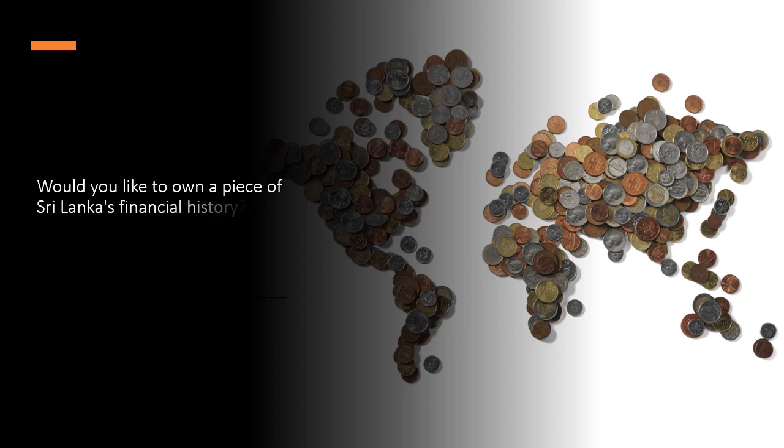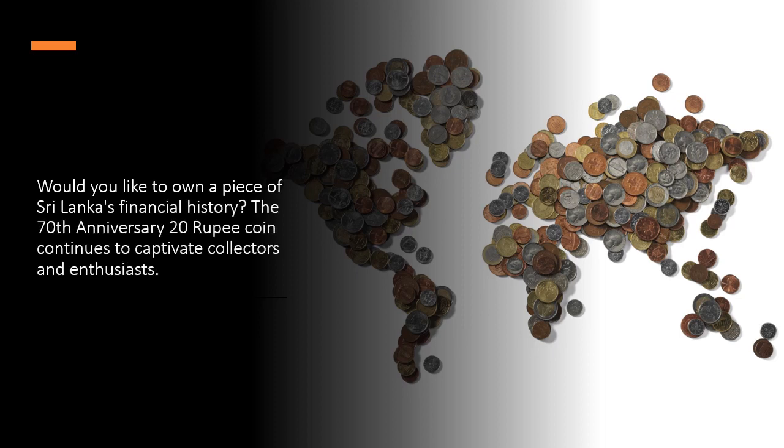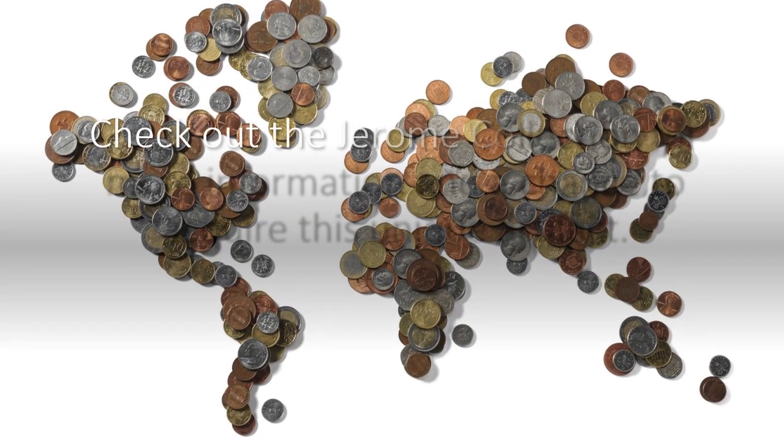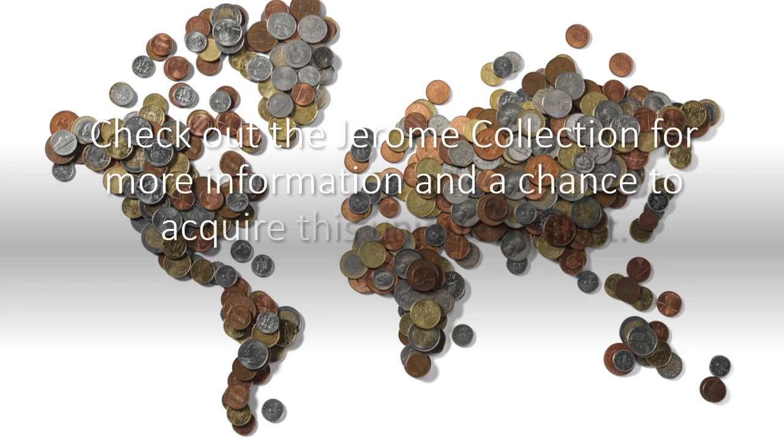Would you like to own a piece of Sri Lanka's financial history? The 70th anniversary 20 rupee coin continues to captivate collectors and enthusiasts. Check out the Jerome collection for more information and a chance to acquire this piece.